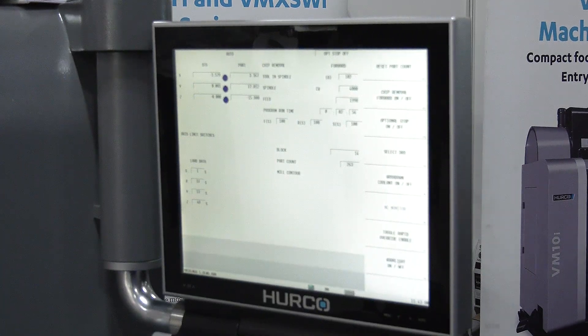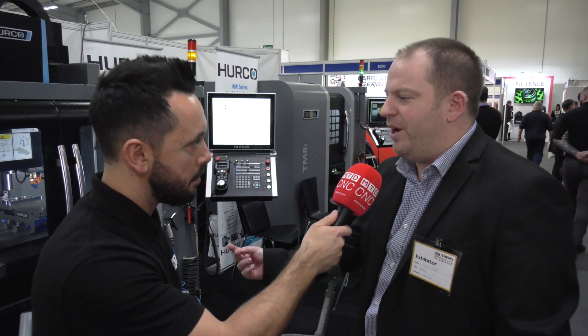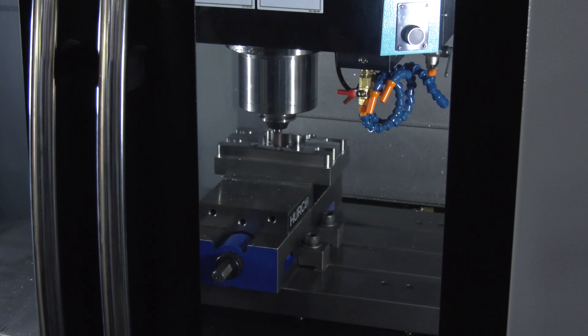Now the software — it's conversational software. Can you give me a little bit of detail? With the conversational control you can basically go back and forth with your questions to the machine, create your program very quickly, do your roughing. You can start roughing your parts, then start doing your finished profile while the machine is still running. By the time you finish your program you've almost finished your first part. If it's right, you just carry on into production.